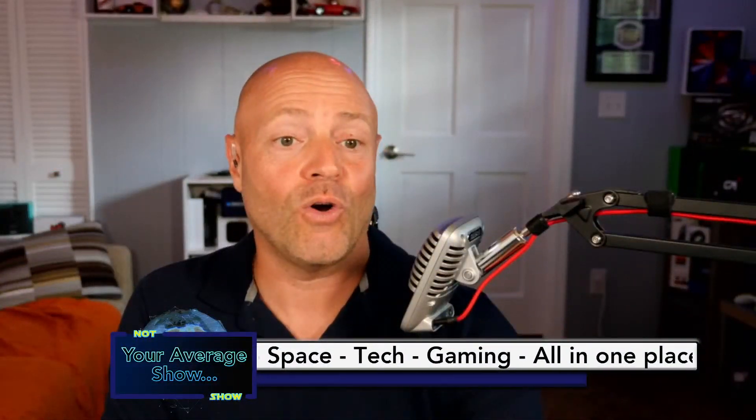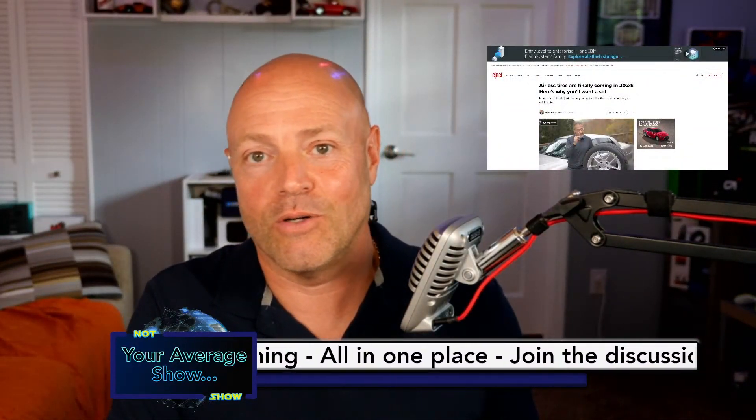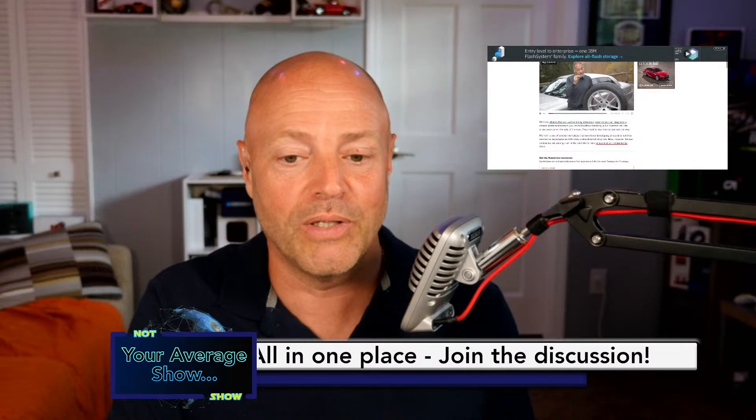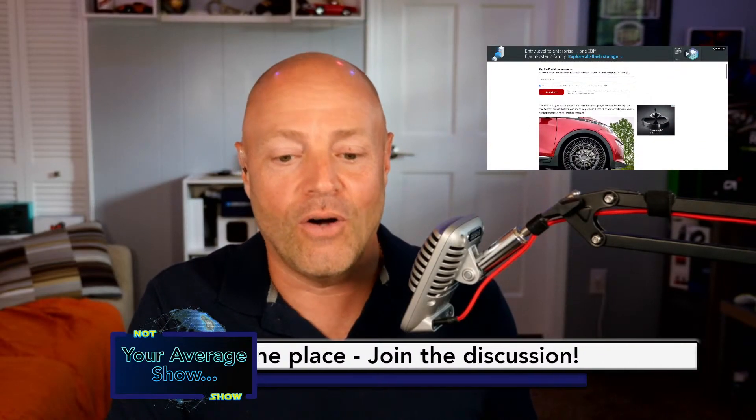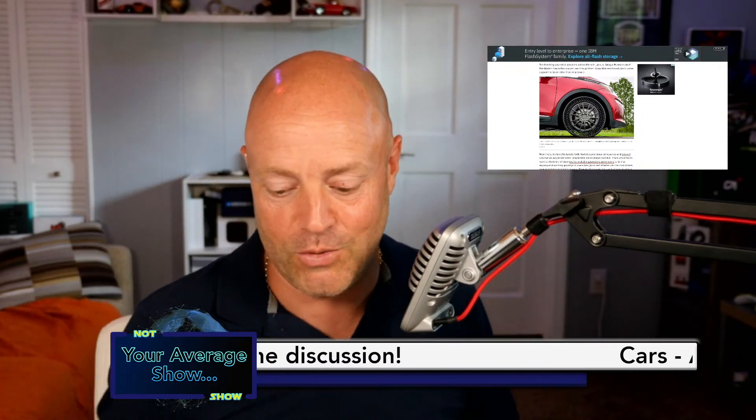Michelin is releasing a set of tires to the consumer marketplace that is going to be considered the first to market consumer tire that is airless. These are called the Michelin Uptis. If you're familiar with Bibendum from the old days, these are not bias ply tires. They're not even radials. These are something completely and totally different — true airless tires with a resin core that is really unique.